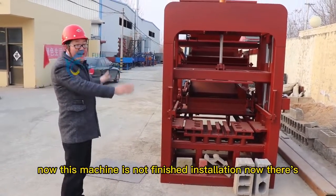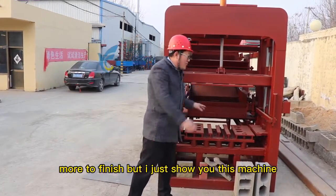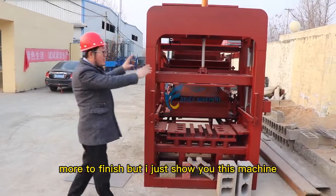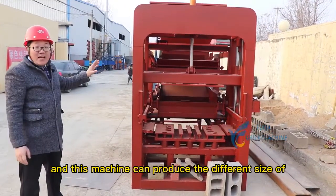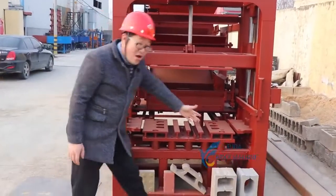Now this machine is not finished in installation, not finished, but I just want to show you this machine. And this machine can produce different sizes of blocks.